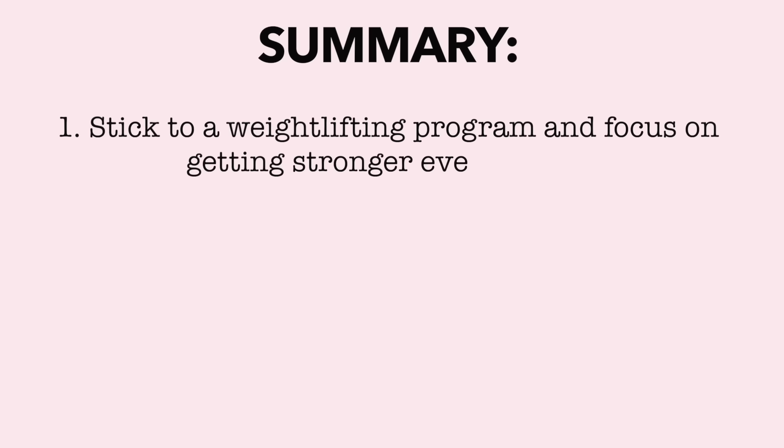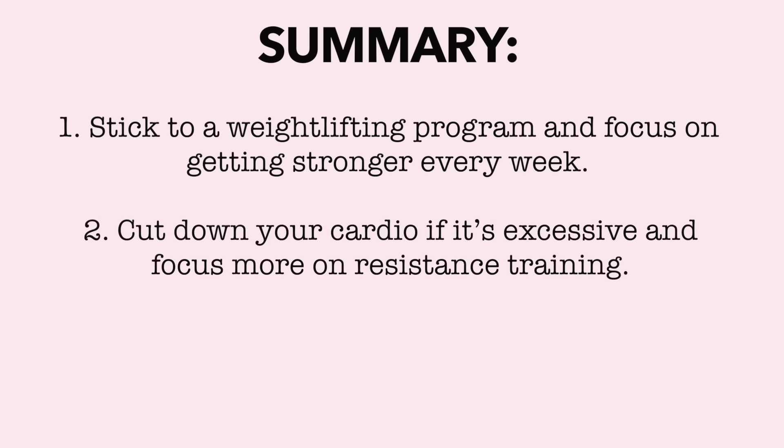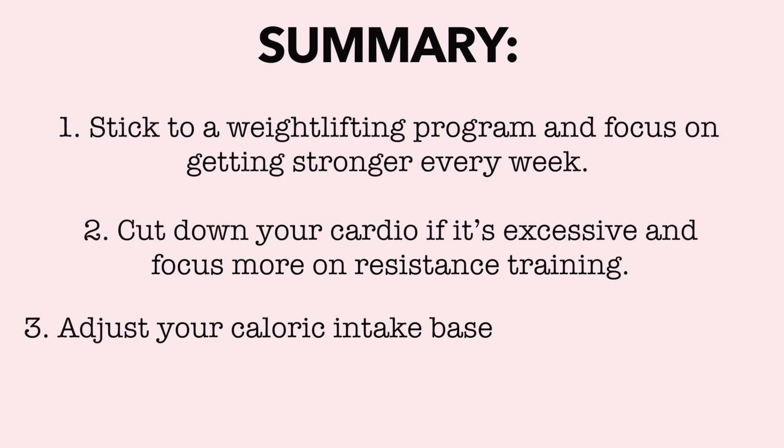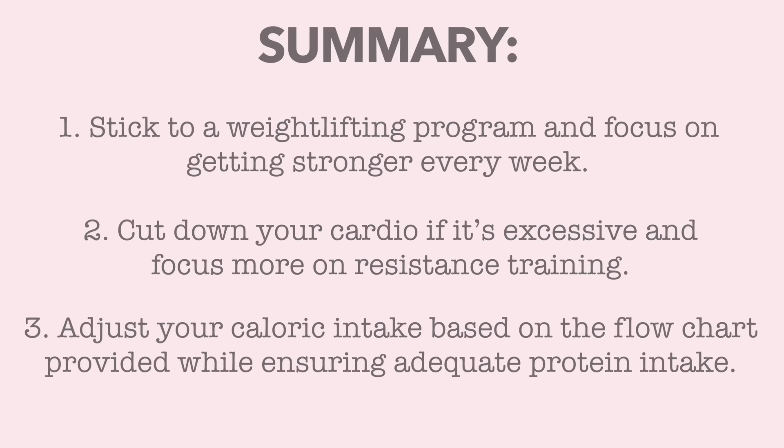To sum up the video: one, stick to a weightlifting program and focus on getting stronger every week. Two, cut down your cardio if it's currently excessive and focus more on resistance training. And three, adjust your caloric intake based on the flowchart provided while ensuring your protein intake is still adequate.